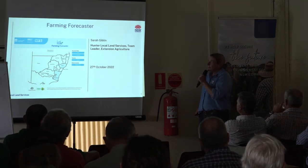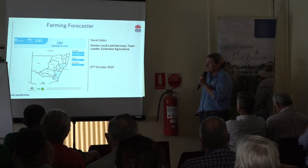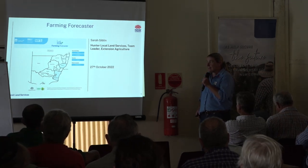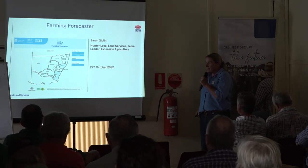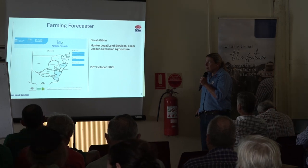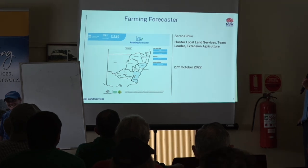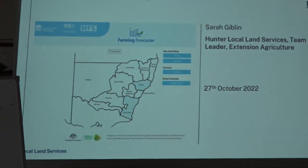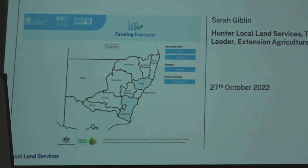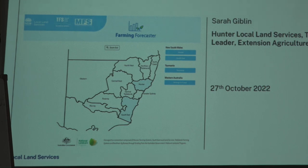The Farming Forecaster has been a long journey for Hunter Local Land Services. It started probably back in 2016 with a few probes out west of Meriwaw, coming off the back of the idea of what was happening with the soil moisture network down on the Monaro Farming Systems and also with the Tablelands Farming Systems supported by the South East LLS.